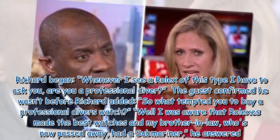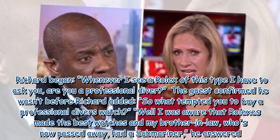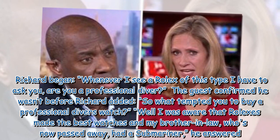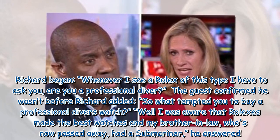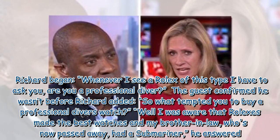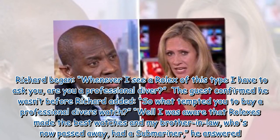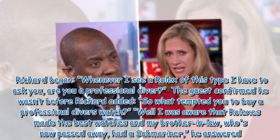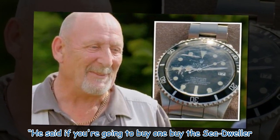Richard began: "Whenever I see a Rolex of this type I have to ask — are you a professional diver?" The guest confirmed he wasn't, before Richard asked what tempted him to buy a professional diver's watch. The owner replied that he was aware Rolexes made the best watches, and his brother-in-law, who had since passed away, had a Submariner and told him if he was going to buy one, to buy the Sea Dweller.